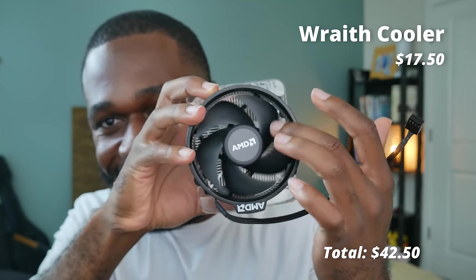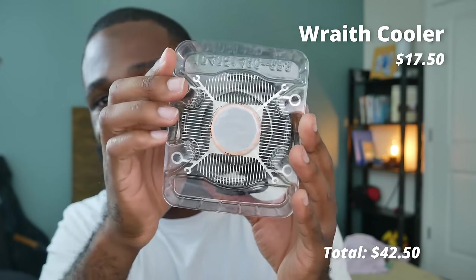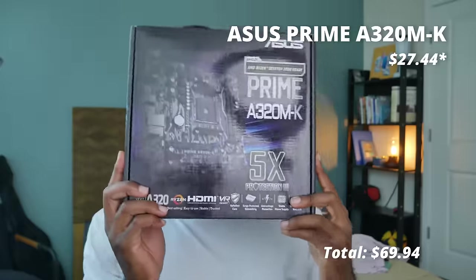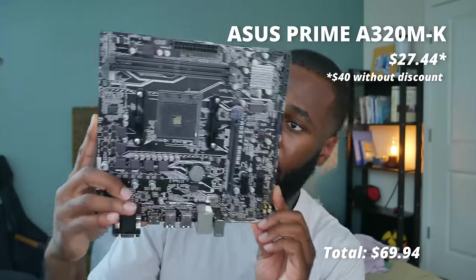So we're building this entire computer around the $25 Athlon CPU. I picked up a Wraith cooler for $17.50 off eBay — this one actually comes with the taller heatsink and a copper slug, which is really nice. You can probably get it for around the same price right now. The motherboard I found is the Asus Prime A320 MK for $40 shipped on Amazon. These motherboards usually range from $40 to about $55, so expect to spend about that much.